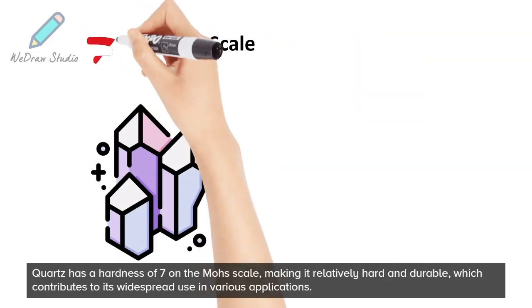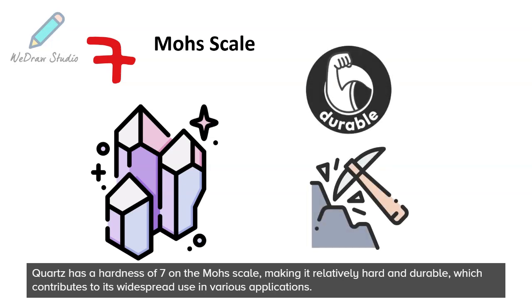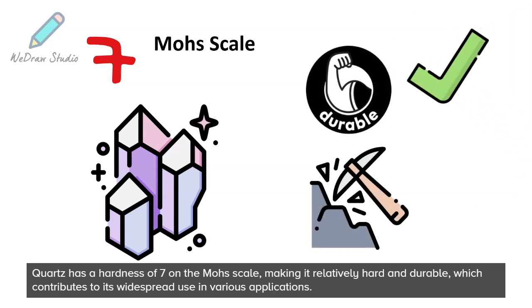Quartz has a hardness of 7 on the Mohs scale, making it relatively hard and durable, which contributes to its widespread use in various applications.